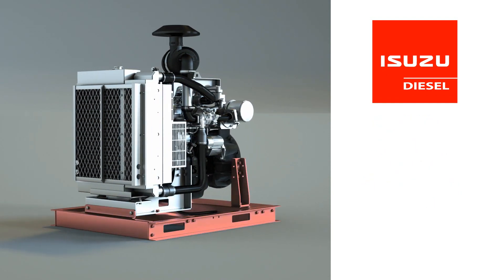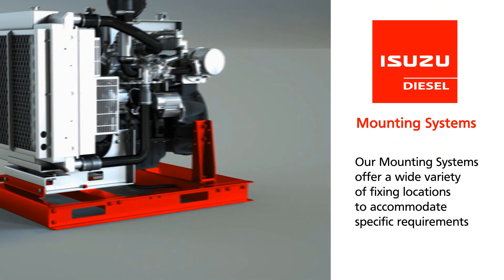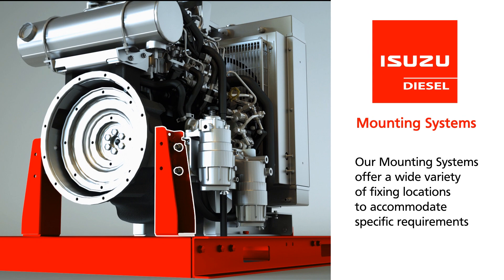To stabilize the power unit and increase ease of use, our mounting systems offer a wide variety of fixing locations to accommodate your specific requirements.